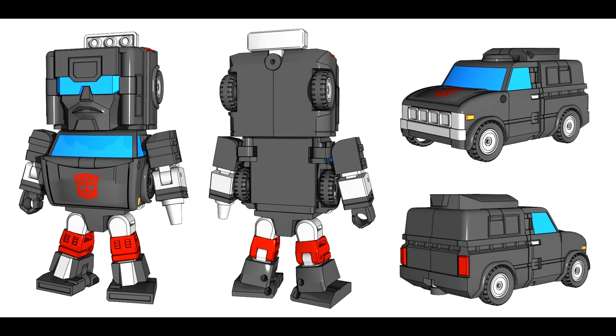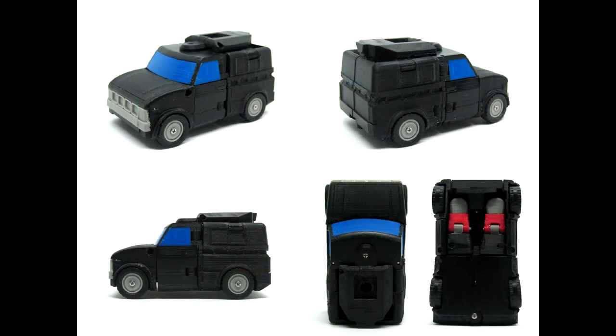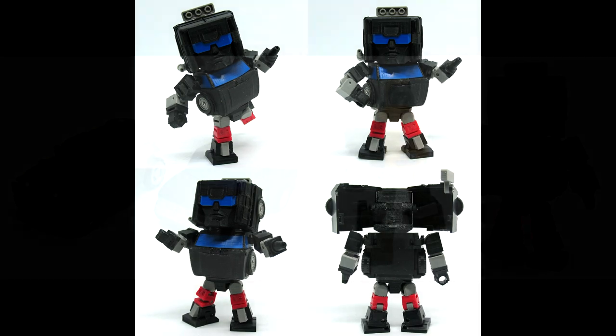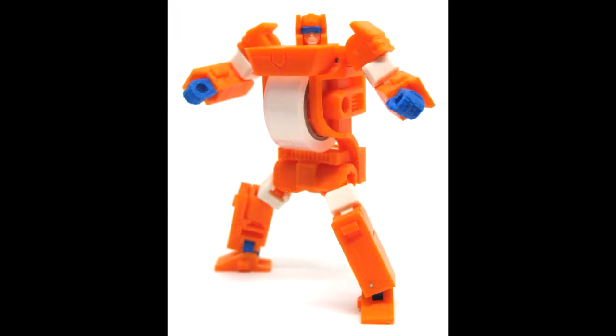We got new stuff from Jizza Toys — my favorite company that I've never gotten anything from. This is their Trail Breaker. I showed this a couple weeks ago but we got some new pics. He's got a big old head but looks pretty cool. They do some 3D printing and I think they're trying to get their stuff put out. So there you go — Jizza Toys SD Trail Breaker.